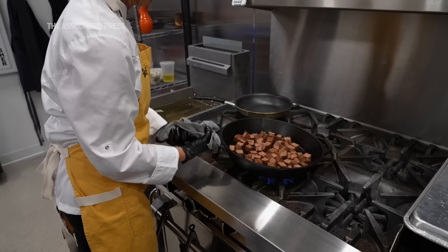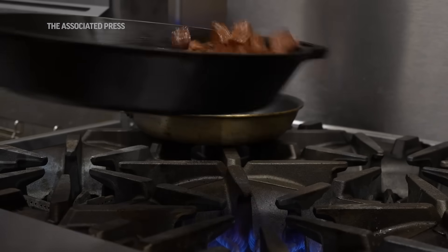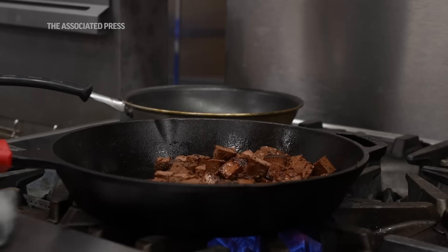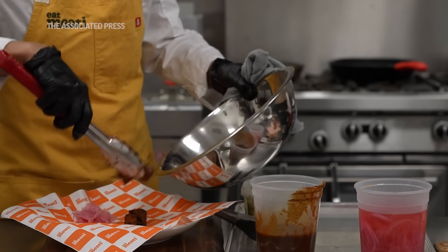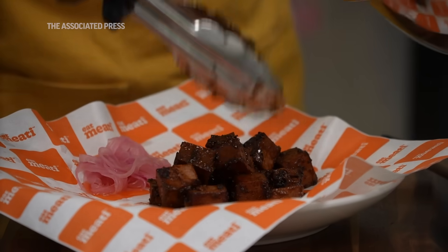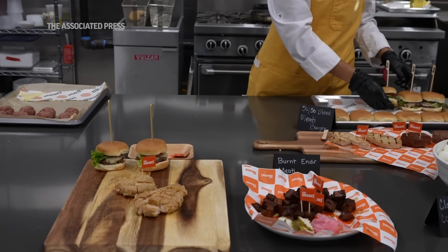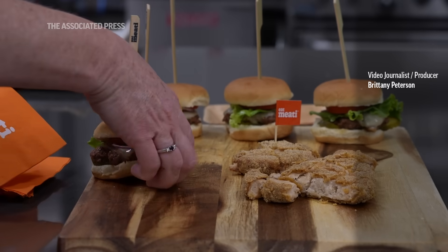It is critical that we address the environmental challenges in front of us, and as consumers that weighs into your decision making — but first and foremost tends to be: will my family enjoy this product and will they be happy with the experience? If they're not, then they will choose not to participate and we really won't make the progress that we want to make collectively. That's the problem that Meaty is solving.